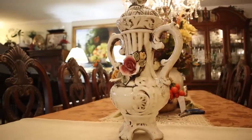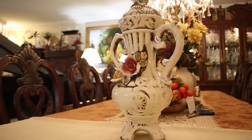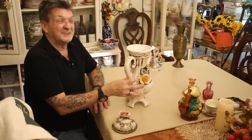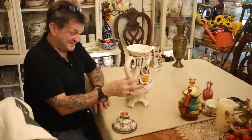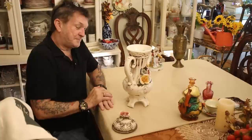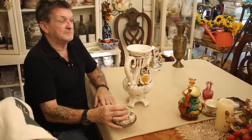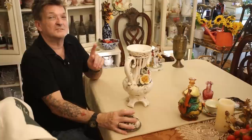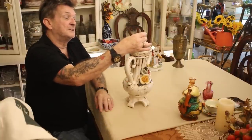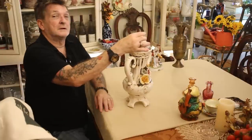We saw one of these that was missing the lid — for sale for $425. They had $35 on this one, and I asked them what their best price was today, and she said twenty dollars.